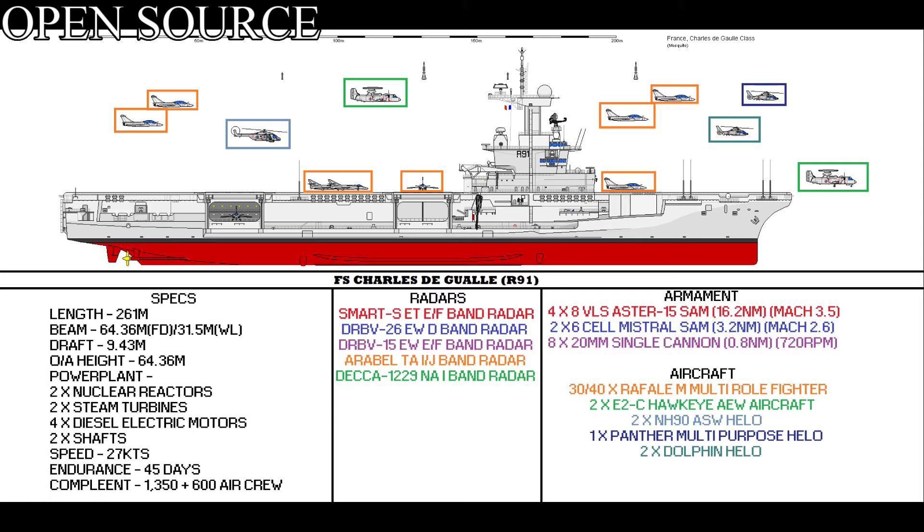The ship's main striking role comes from an air complement consisting of 30 to 40 Rafale multirole fighter jets, two E-2C Hawkeye airborne early warning aircraft, two NH-90 ASW helicopters, one Panther multi-purpose helicopter, and two Dolphin helicopters.